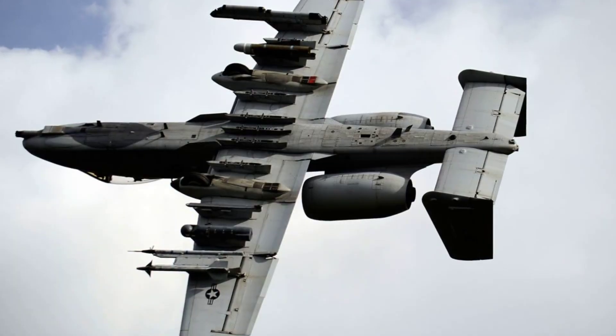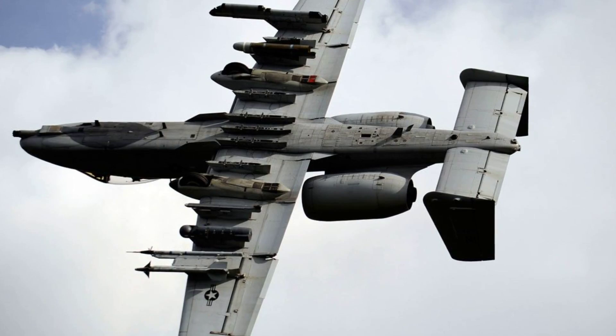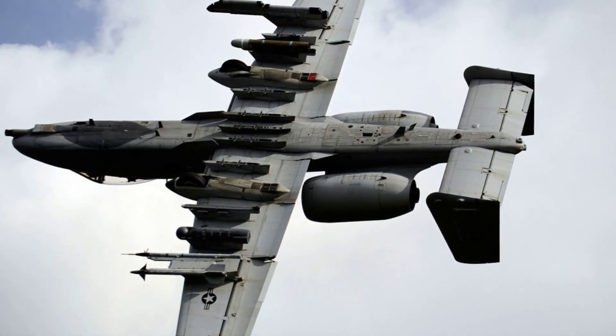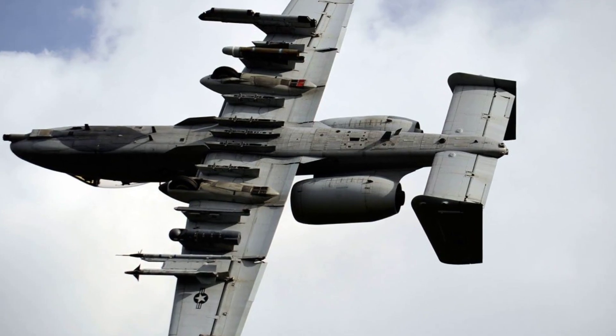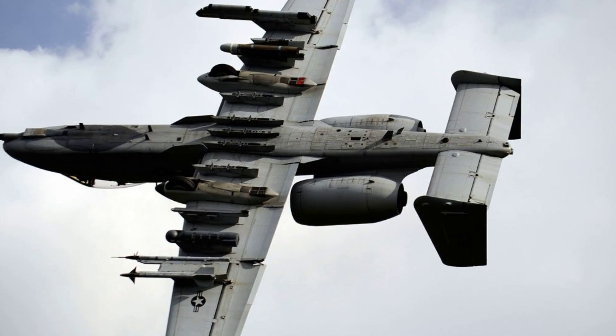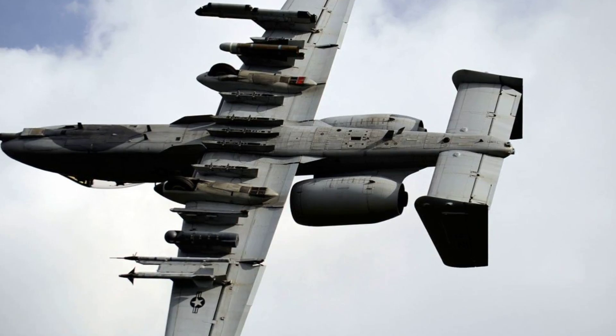The Warthog's arsenal extends beyond the GAU-8 Avenger cannon. It is equipped with a variety of bombs, missiles, and rockets, making it versatile in engaging both ground and aerial targets. This extensive payload capacity ensures the A-10 can adapt to multiple combat scenarios.